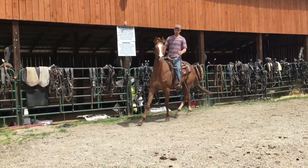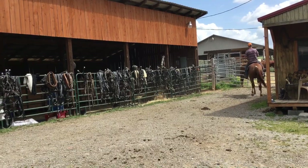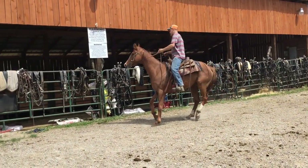He'll lope off, stop, back up — got shoes on. A lot of them old thoroughbreds won't ride like he does. But he'll spin off his butt, sit down and stop, or he'll just walk.